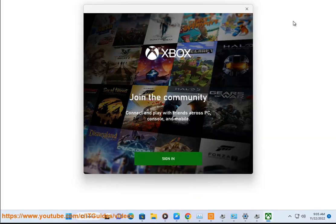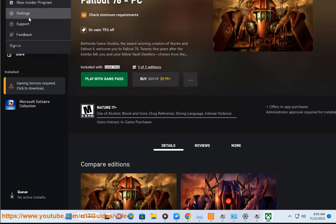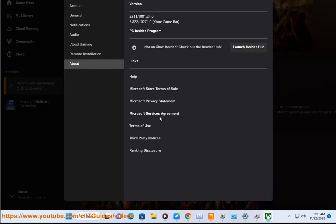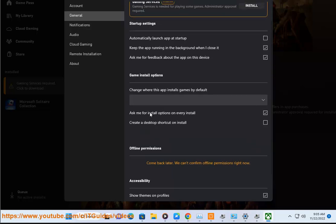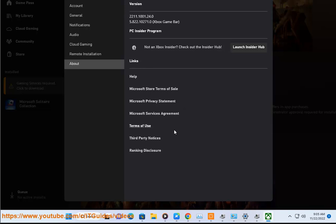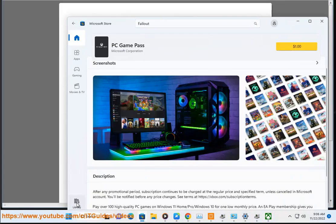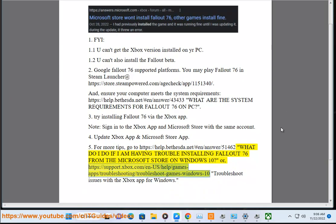For more tips, go to troubleshooting/troubleshoot-games-windows-10. Troubleshoot issues with the Xbox app for Windows.